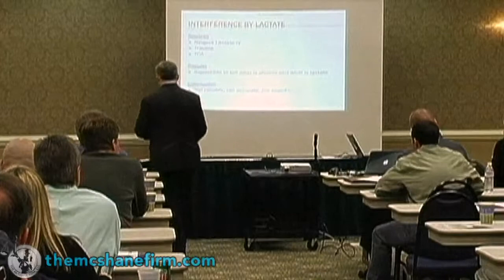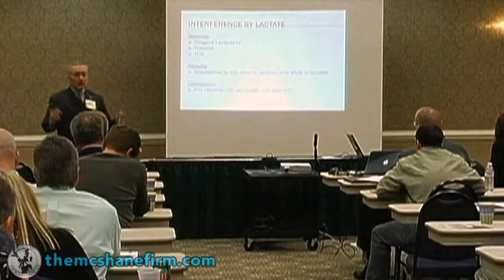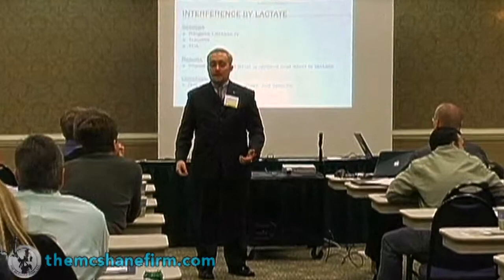The biggest source of interference is by what's called lactate. Lactate is what you're looking for. Ringer's lactate is an IV solution that's given during trauma or when they think someone's going to go into shock. If you've ever seen any of the ER emergency rooms, it's what they give in the person's arm — it's called fluid resuscitation. It pumps through a bunch of electrolytes and lactated Ringer's in hopes that you don't go into shock.